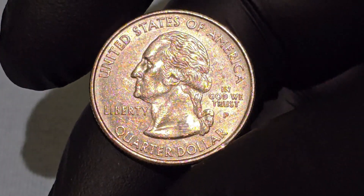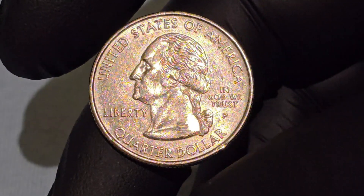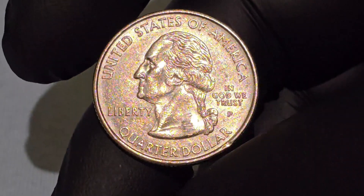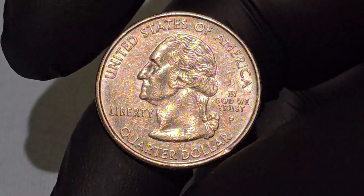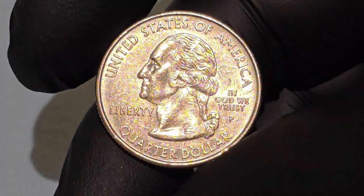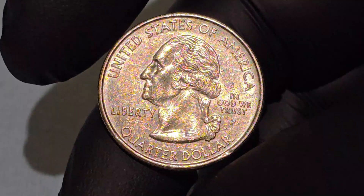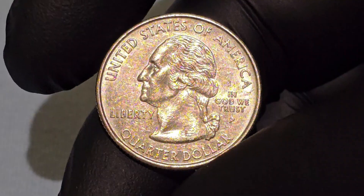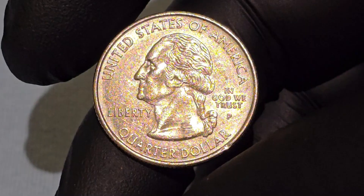The inscription 'United States of America' arcs across the top of the coin. 'Liberty' is positioned to the left of Washington's portrait, symbolizing one of the core values of the nation. 'In God We Trust' is a standard feature on U.S. coinage. The mint mark, indicating where the coin was produced, is found to the right of Washington's portrait — P for Philadelphia, D for Denver, or S for San Francisco for proof coins — along with 'Quarter Dollar.'